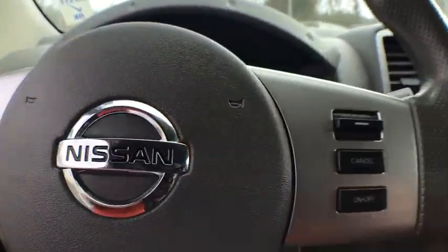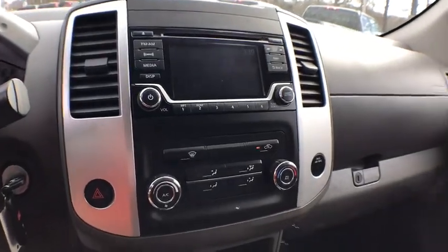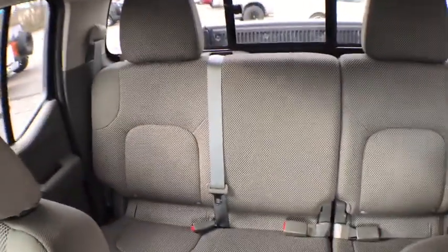Electronic stability control, tachometer, remote keyless entry, panic alarm, overhead console, cloth seat trim, front reading lamps, driver vanity mirror, and tilt steering wheel.